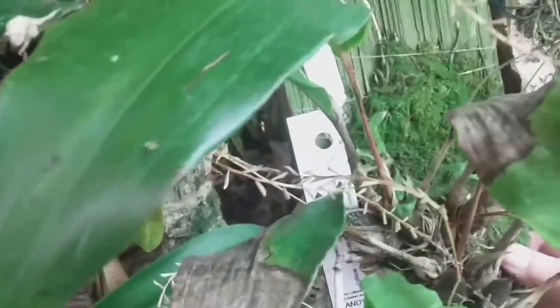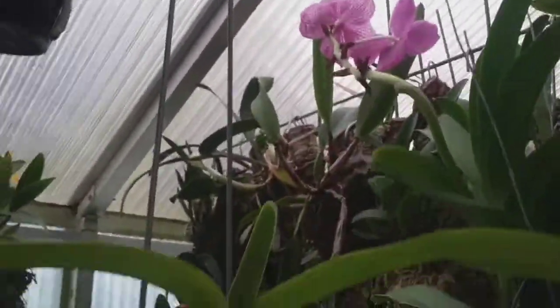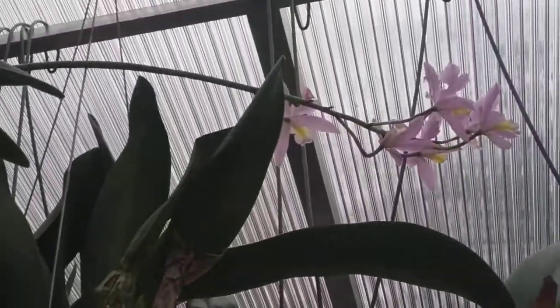Here's another one that I got this summer from Andy's Orchids. It looks like it's getting ready to bloom again. Anxious to see that. Glancing around, there's remains of a man down there that's still in bloom. There's a pretty one up there, way up there in bloom.